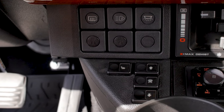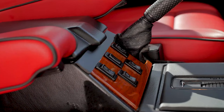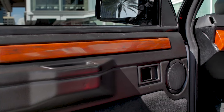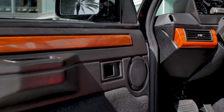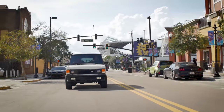The Range Rover was built for luxury whilst maintaining the go-anywhere ethos of Land Rover. To match the loud interior, this RRC is powered with a 6.2L V8 motor mated to a 6-speed automatic transmission.